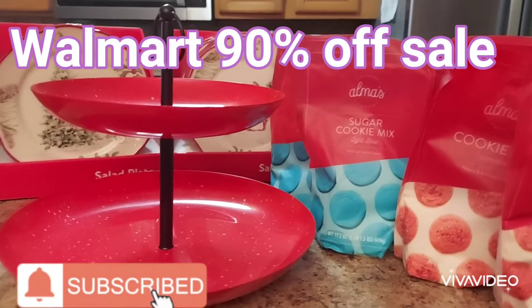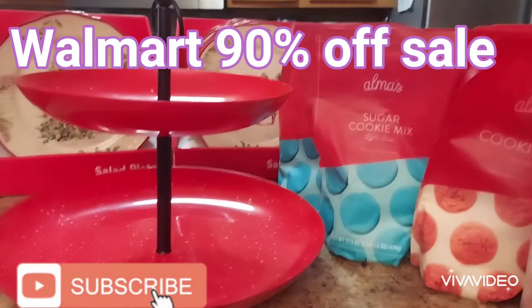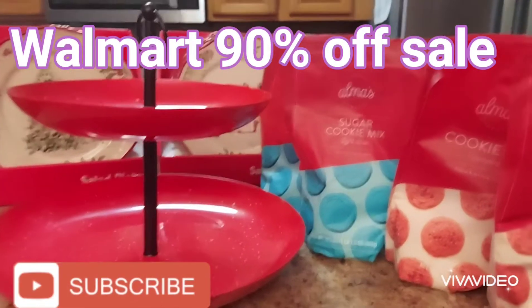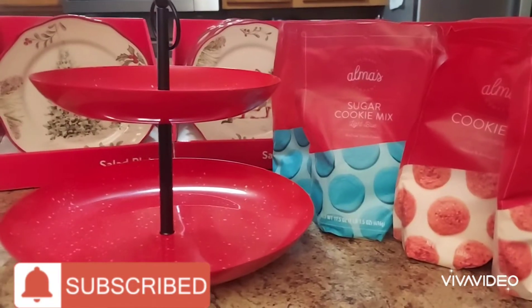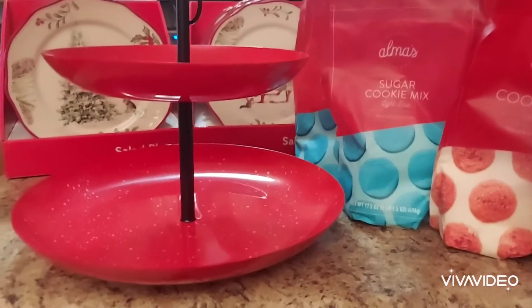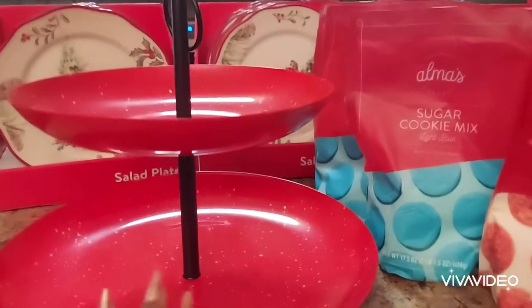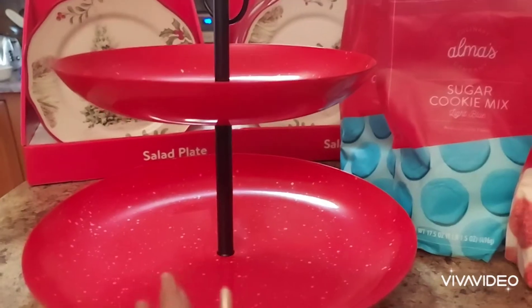Hey MTS crew, what is going on! I hope all is good in the neighborhood. We did a small haul at Walmart during their 90% off sale. They had cleared the shelves but we were blessed enough to find a couple of items. We found this speckled two-tiered dessert tray — I bought two of these and they are really cute.